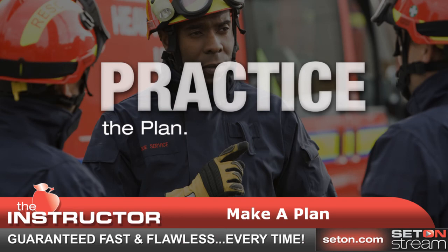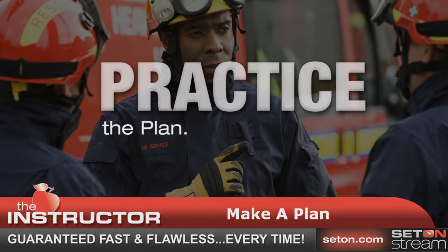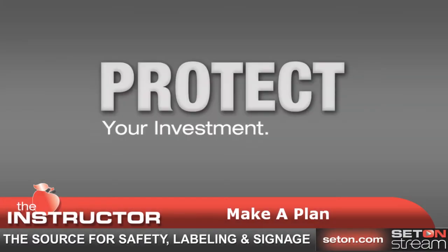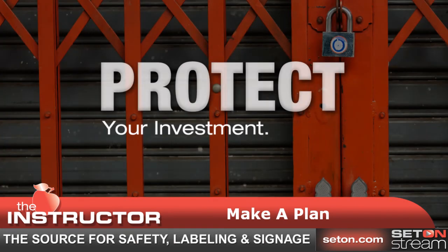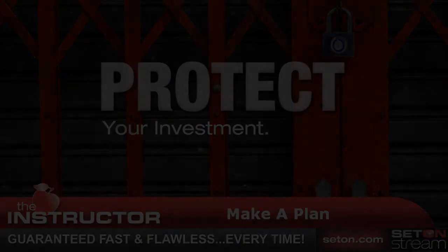Write a crisis communication plan and detail how you will be in contact with employees, customers, and others during and after a disaster. Protect your investment: in addition to emergency planning, there are steps you can take to both safeguard your company and secure your physical assets. Make sure you have proper insurance coverage, prepare for extended utility outages, and take steps to secure physical assets in your facility.